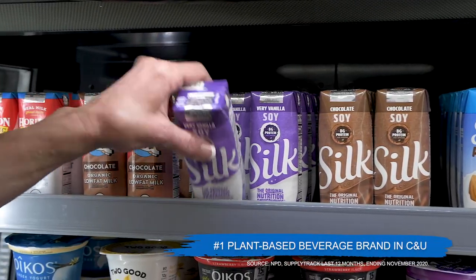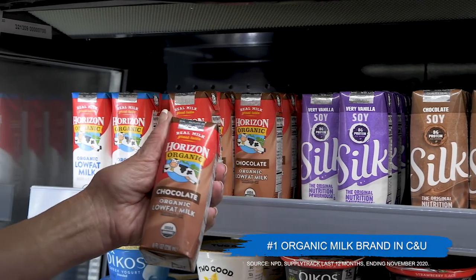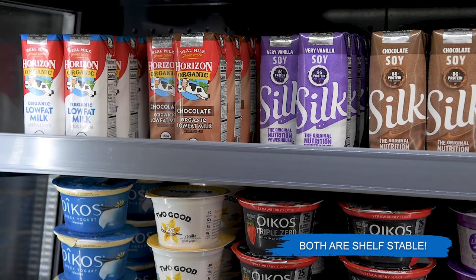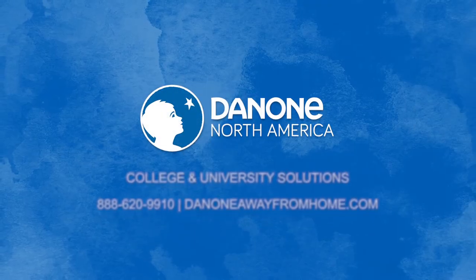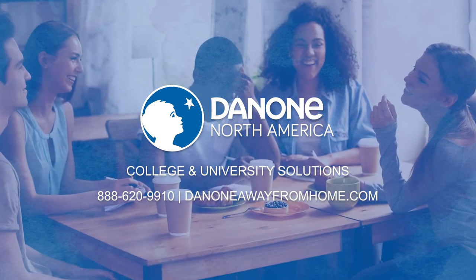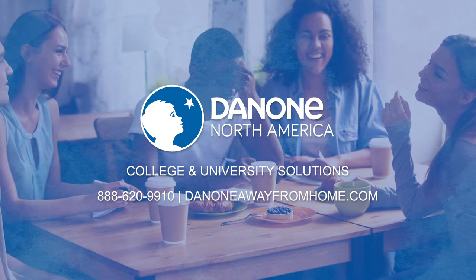If you're only offering conventional milk in your cooler, you're missing key consumers looking for a dairy-free or an organic option. Reach those consumers by adding Silk and Horizon brands. For more information on any of these college and university solutions, please contact your local Acosta representative or call Danone directly to be put in touch with your local contact.